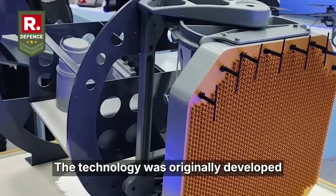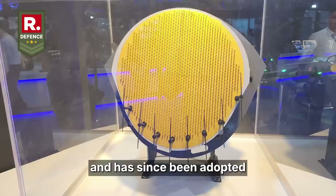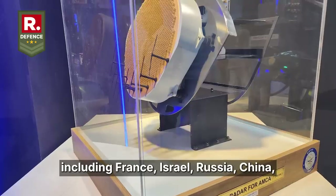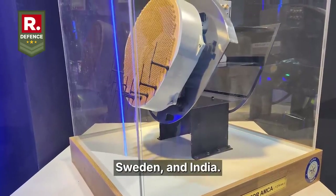The technology was originally developed by the United States in the late 20th century and has since been adopted and adapted by several countries, including France, Israel, Russia, China, Sweden, and India.